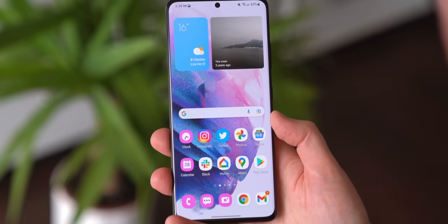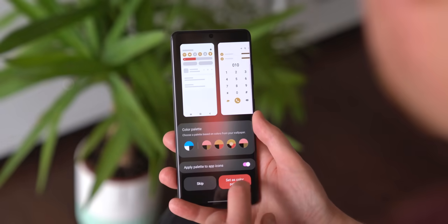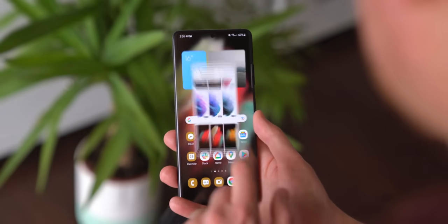Icon theming only works with Samsung apps right now, but if you turn it on, you will see certain app icons take on the accent colors that you select from your wallpaper.